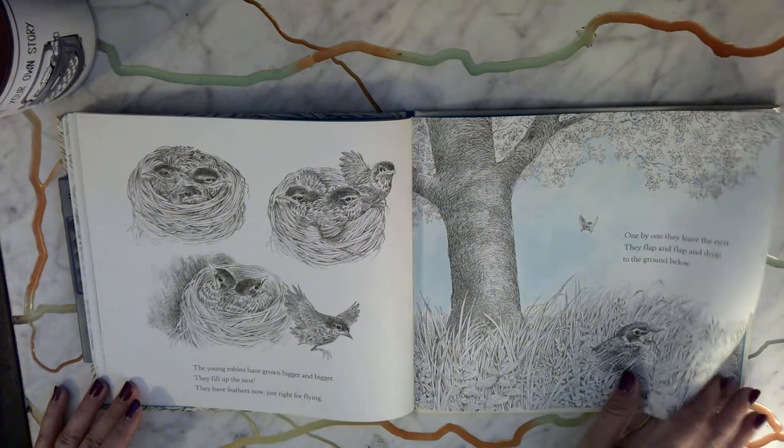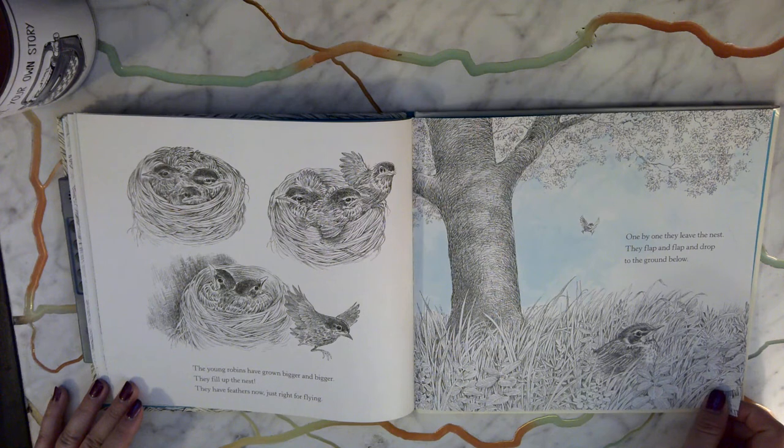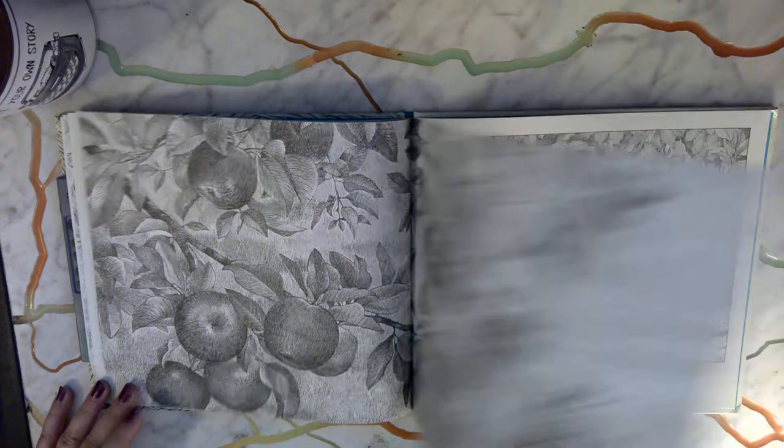The young robins have grown bigger and bigger. They fill up the nest. They have feathers now, just right for flying. One by one they leave the nest — they flap and flap and drop to the ground. Soon they grow strong and can feed themselves. Their wings take them anywhere they want to go.